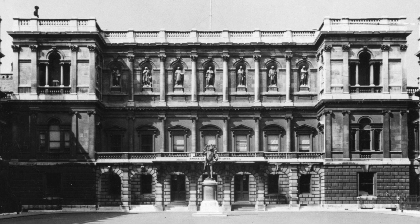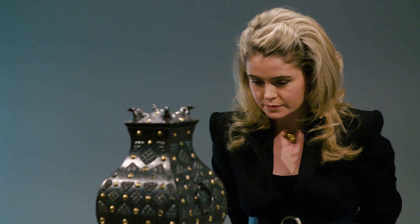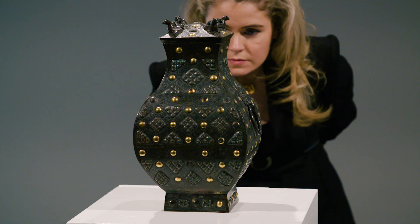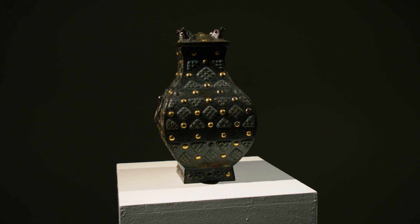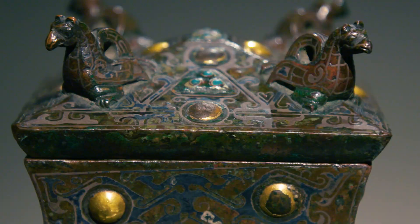Whenever we interact with or see a unique work of art for the first time, there's almost always this moment of hesitation because we've simply never seen anything like this bronze vessel before. This incredibly elegant silhouette, this complex design, this rich brocade-like surface combine to create something that's completely sumptuous, quite ostentatious even — and the result is something that's completely dazzling.